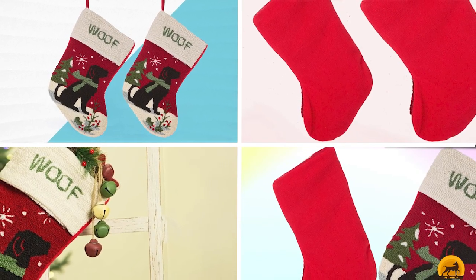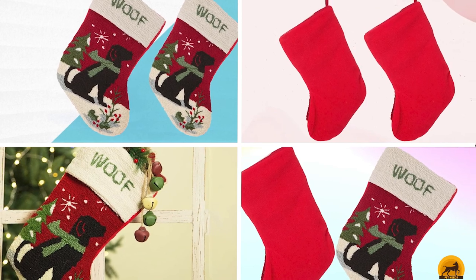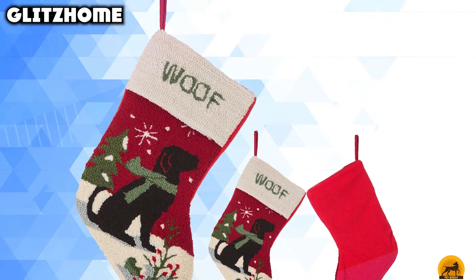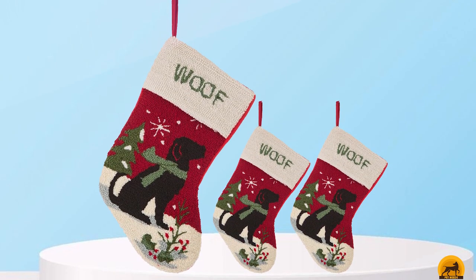Moving on to the next at number 2 with Glyphshome. It's time to get those dog-friendly gifts out and include your pooch in the festivities. This handmade dog stocking is made in the same technique hook rugs are, and it's as soft and textured as well. The Glyphshome handmade hook dog Christmas stocking is made from durable 100% polyester at the back and with 100% acrylic fiber at the front.